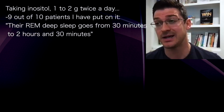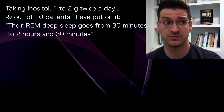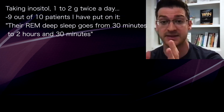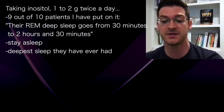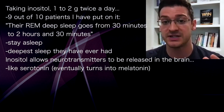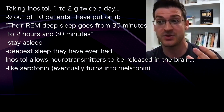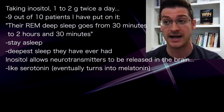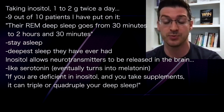Just taking inositol — like one to two grams twice a day — nine out of ten people I put on inositol have their deep sleep go from 30 minutes to like two hours and 30 minutes. They sleep like the dead; it's the deepest sleep they've ever gotten. Part of it is because inositol allows neurotransmitters to be released in the brain like serotonin, which eventually turns into melatonin. So if you want to release the precursor to melatonin so you can fall asleep, you need inositol. If you're deficient in it and you take this supplement, it can triple or quadruple your deep sleep.